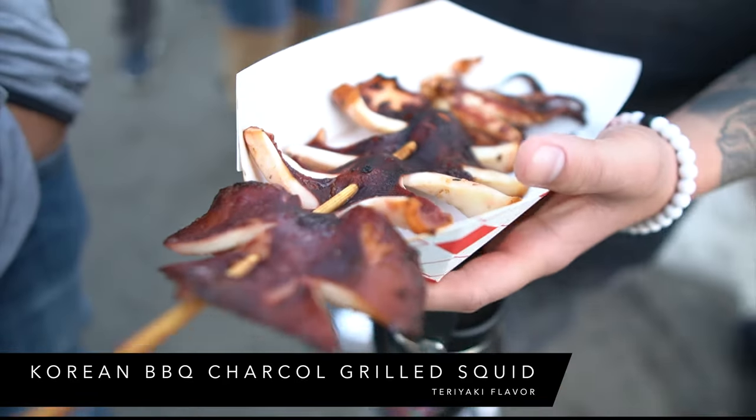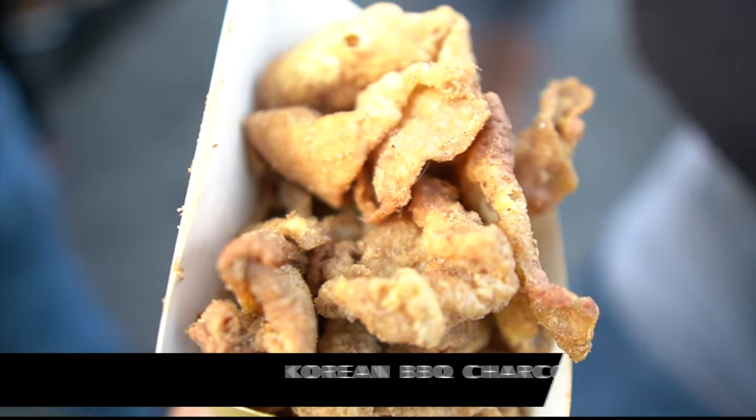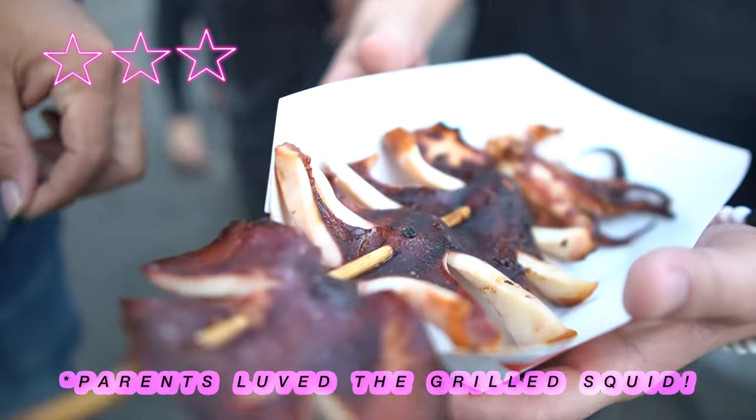This is for my parents to go — just a grilled giant squid. Oh, it's the teriyaki one, it's teriyaki flavored.